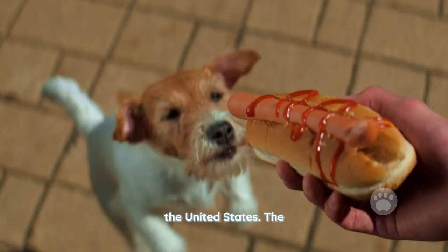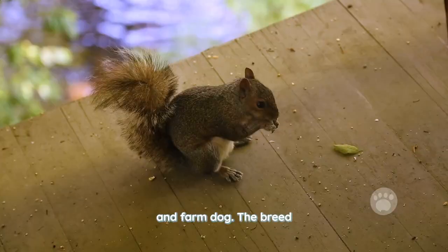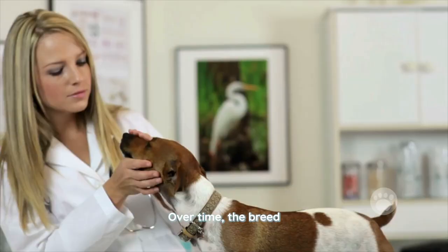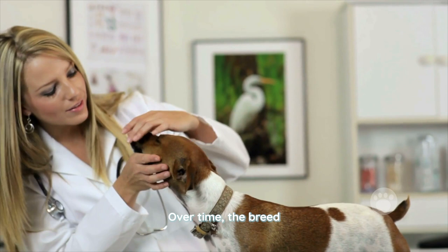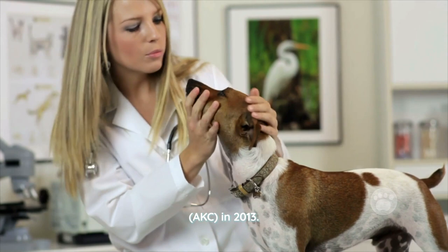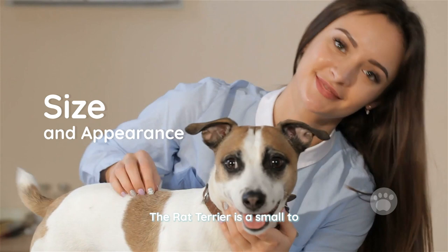The breed was created by crossing small terriers with other dogs such as the Fox Terrier and the Whippet to create a versatile hunter and farm dog. The breed was used to control rodents such as rats and squirrels on farms and in homes, and was also used for hunting small game. Over time the breed developed into the compact, energetic, and intelligent dog that it is today. The Rat Terrier was recognized by the American Kennel Club in 2013.